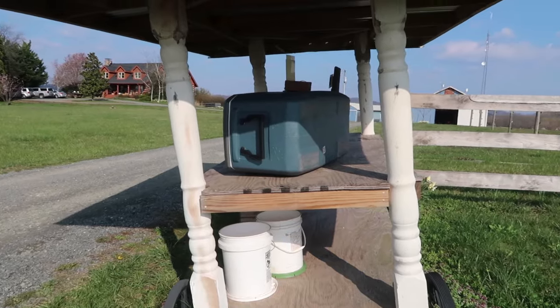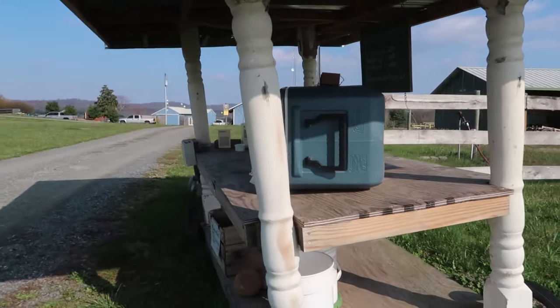Well, years later here at the farm we finally found a great use for them in making this farm stand. So he was happy that we finally found a use and I was happy to have them as a part of our farm stand.